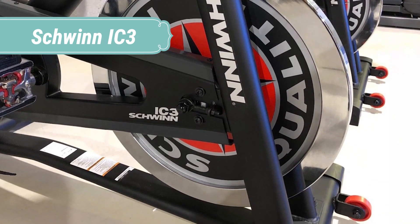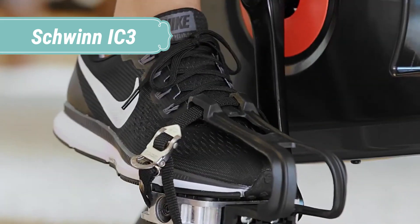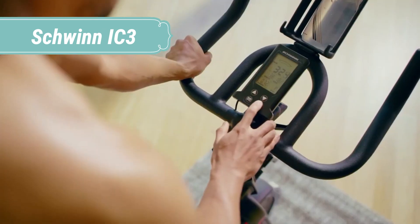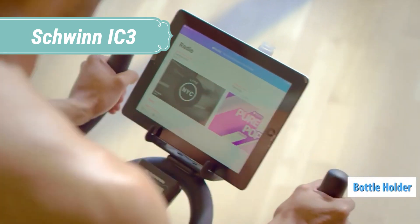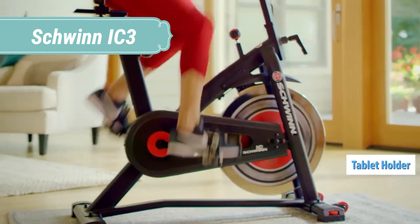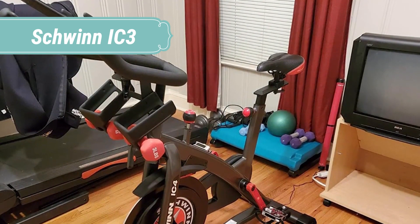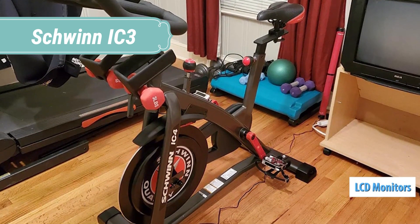Bring better health into your life by bringing the Schwinn IC3 into your home. The generous LCD console is equipped to monitor heart rate as well as standard metrics: time, distance, calories, and RPMs. It features a ventilated race-style seat and 5 kHz wireless heart rate tracking (strap not included). Dual SPD pedals offer the flexibility of using standard toe cages or SPD clips.